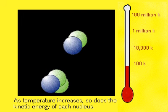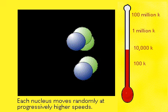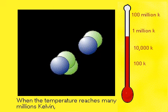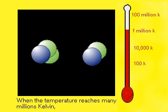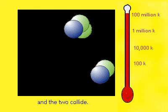As temperature increases, so does the kinetic energy of each nucleus. With greater temperatures, each nucleus will move randomly at progressively higher speeds. When the temperature gets high enough, the kinetic energy of the nuclei overcomes the repelling forces and the two collide.